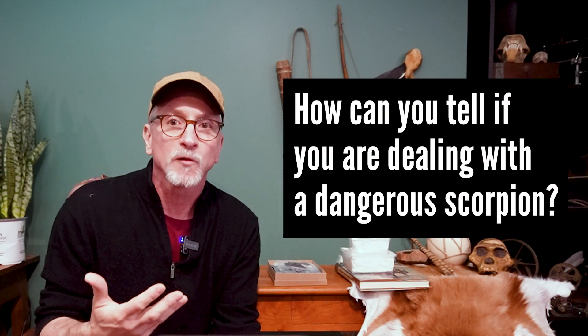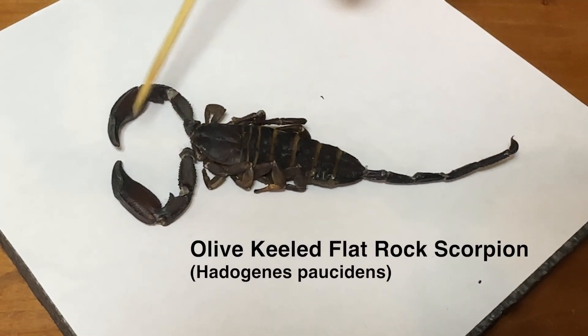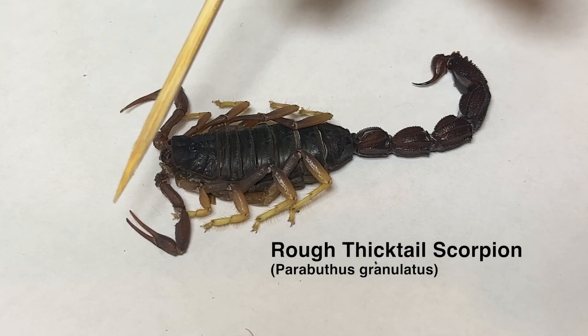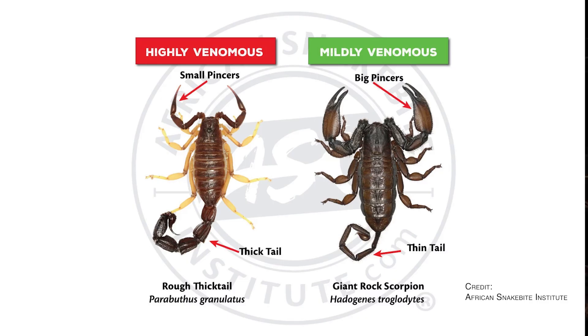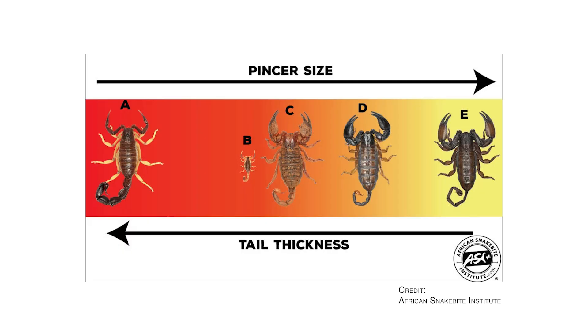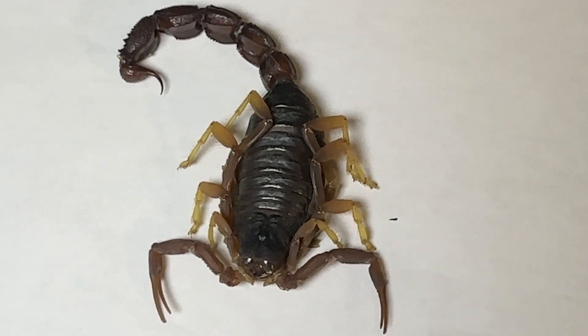Before looking at those species, let's get a feel for dangerous versus less dangerous scorpions. There is a rule of thumb that can help. Looking at two actual specimens from South Africa: the rock scorpion has big pincers, while the rough thick tail scorpion has very small, thin pincers. The thicker the tail and the smaller the pincers, the more venomous the scorpion. The rock scorpion uses powerful pincers to catch and crush prey and doesn't need super powerful venom, whereas the rough thick tail scorpion has tiny pincers and must use a very powerful venom to incapacitate its prey.